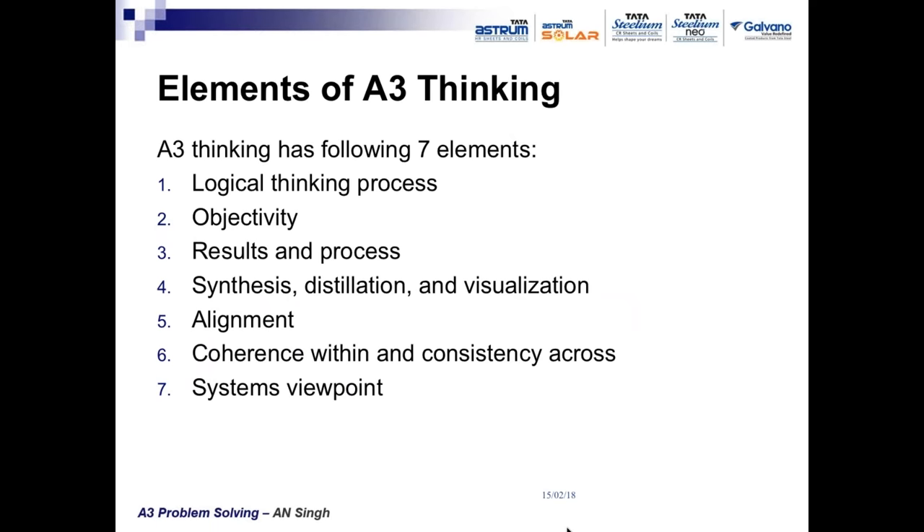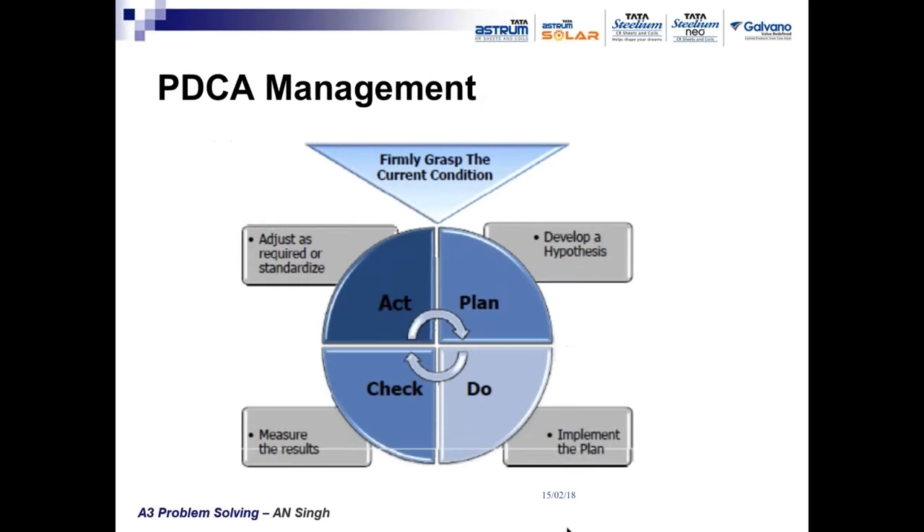The seven main elements of A3 thinking are: logical thinking process, objectivity, results monitoring of both results and process — not just results — synthesis, distillation and visualization of the problem and its solution, alignment of the whole process towards the goal, consistency across teams and processes, and a systems viewpoint.